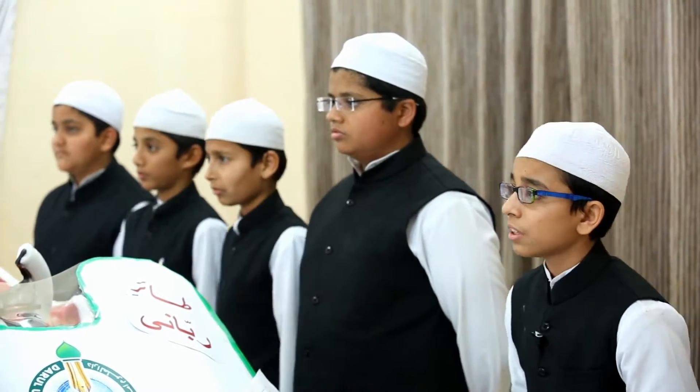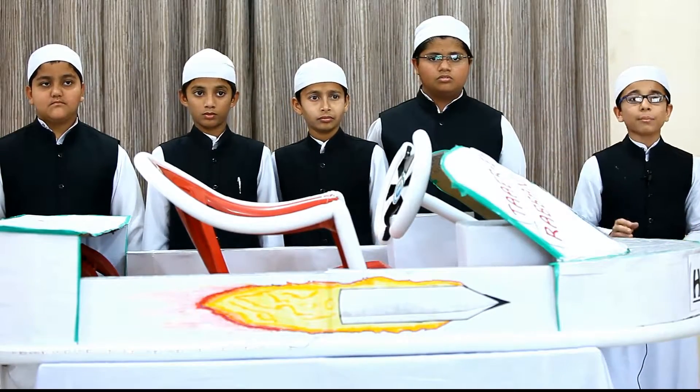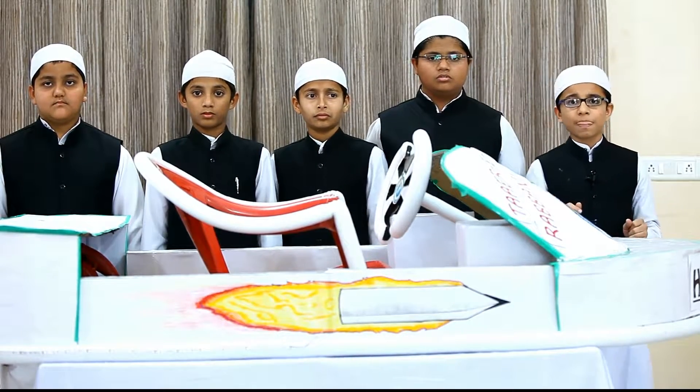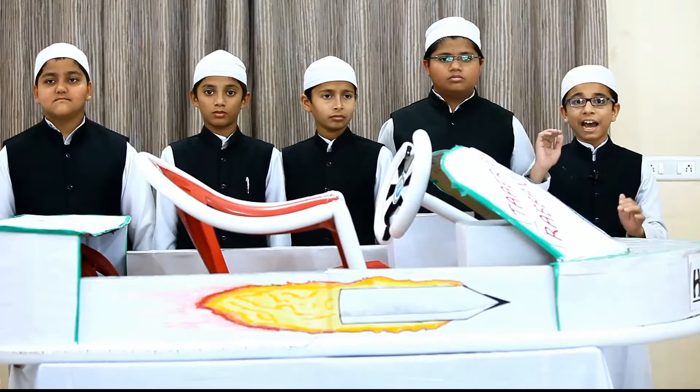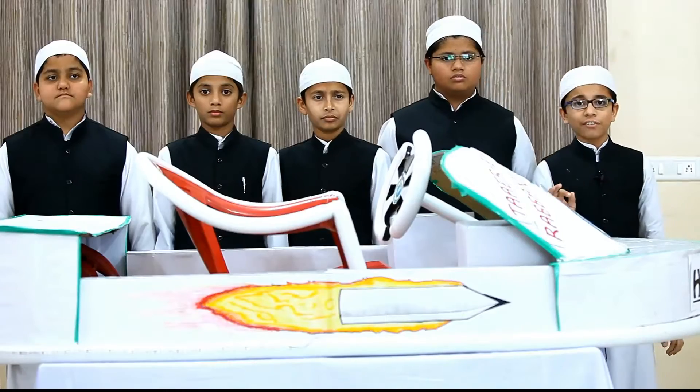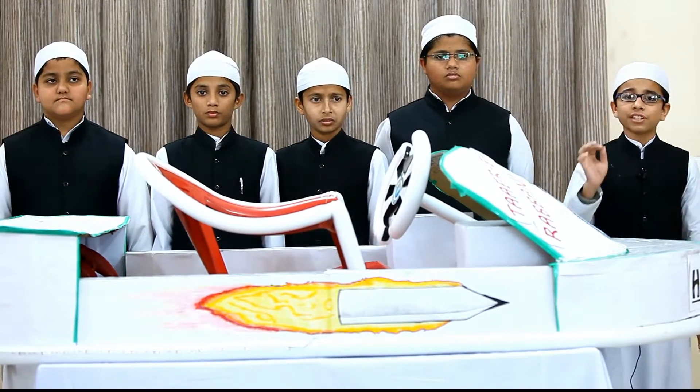Now, what is a hovercraft? It is an amphibious vehicle which is capable of travelling over land, water, ice, mud, and other surfaces. These vehicles attain higher speed than ships and most other land vehicles, and use much less power than helicopters of the same weight. And a hovercraft is a masterpiece of engineering technology.